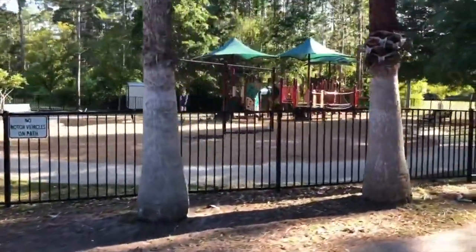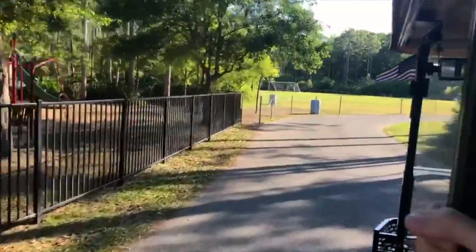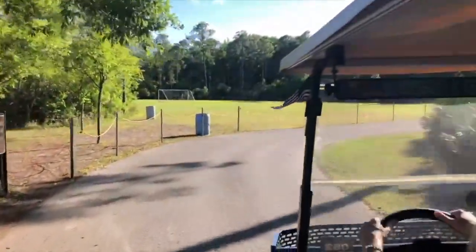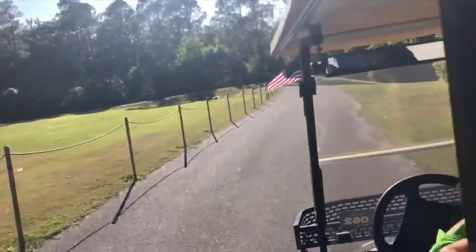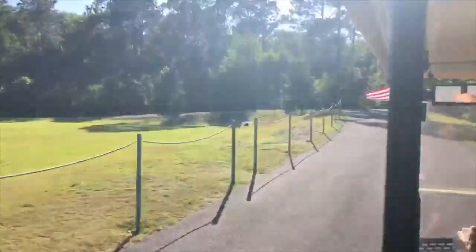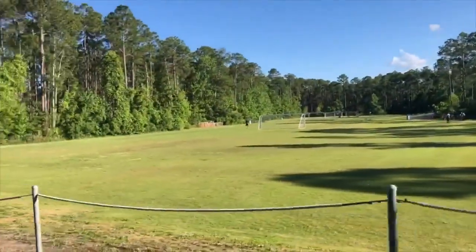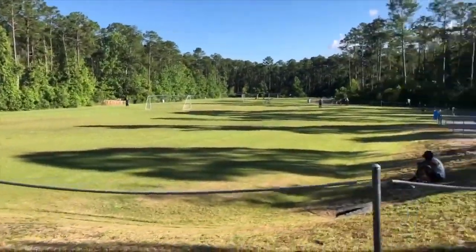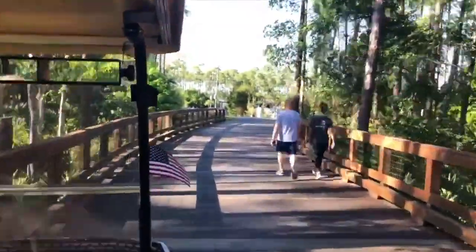We're entering a multi-purpose path. A multi-purpose path means it is for electric golf carts, bicycles, and foot traffic — we all share this space. The speed limit on these multi-purpose paths is 15 miles an hour. This particular one is three miles in length. I'm excited that there are people out here playing — they came out on their own. Normally the Nocatee tour runs about 22 to 26 minutes long, but because we're doing this virtually today, we are condensing it.